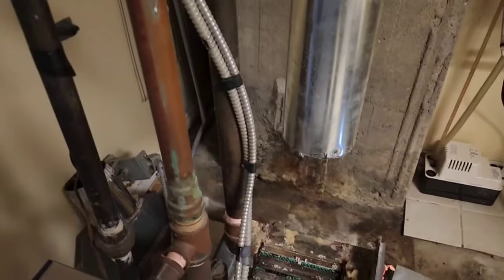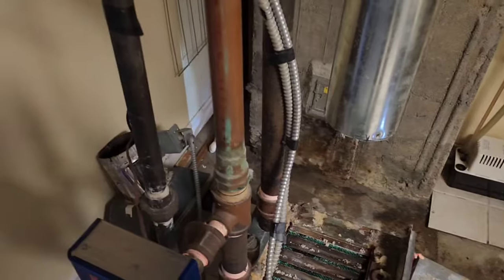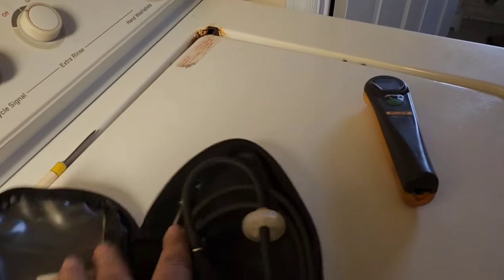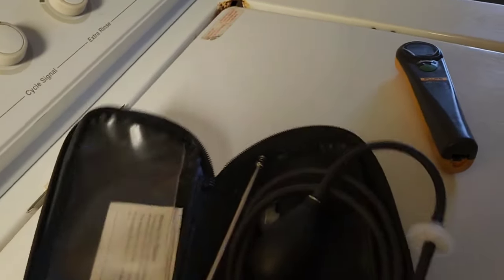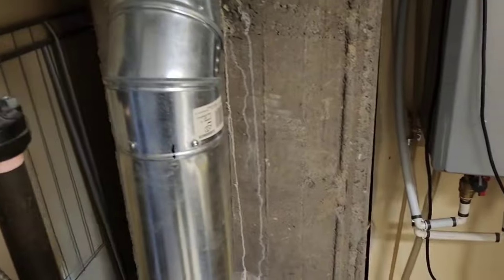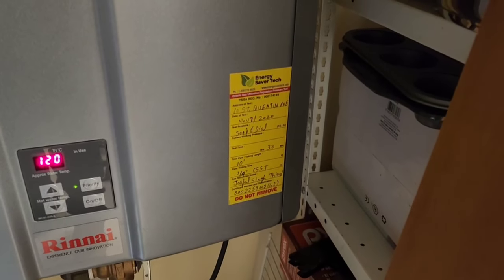This kind of boiler should be tuned up literally every year, and we have to do a carbon monoxide test — it has to be tagged at 100 parts per million. It hasn't been done, I don't see any tags around here. But these guys installed that unit — it says November 7, 2020.